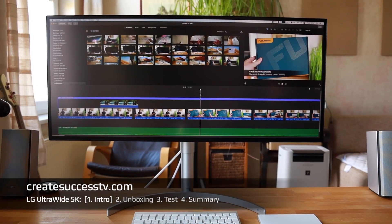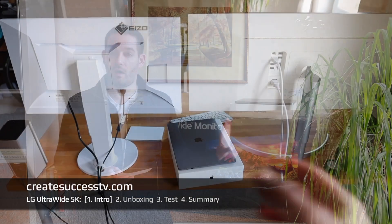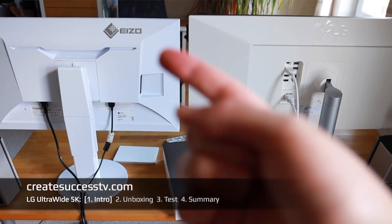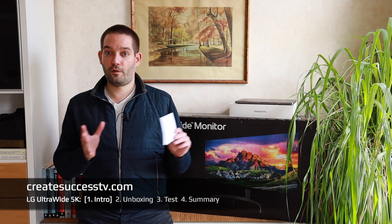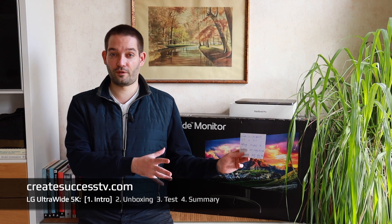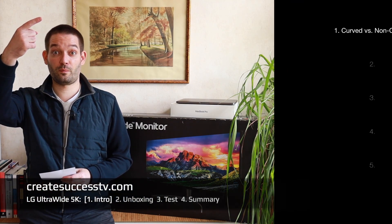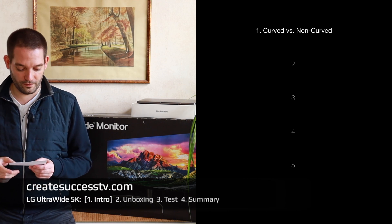I have a sample display here that I'm going to review today, but instead of just doing the review I'm going to contrast it against previous displays that I reviewed. The first thing we're going to consider is curved versus non-curved. Curved monitors have some benefits and normal flat ones have some benefits too, so the first consideration is curved versus non-curved.